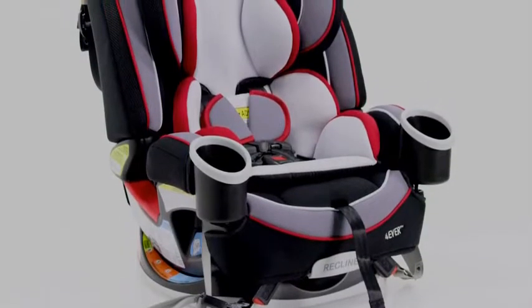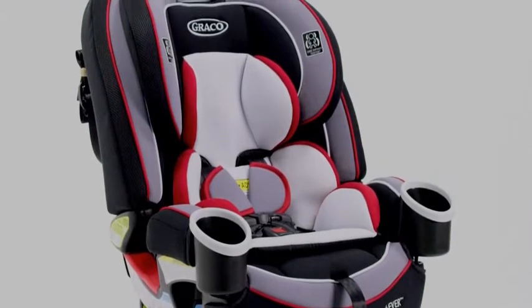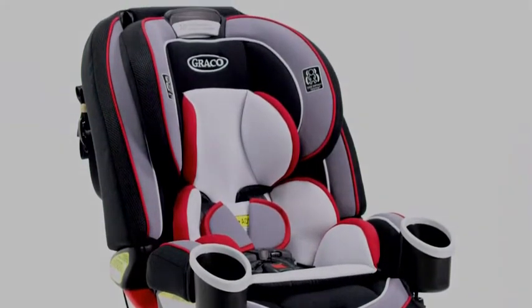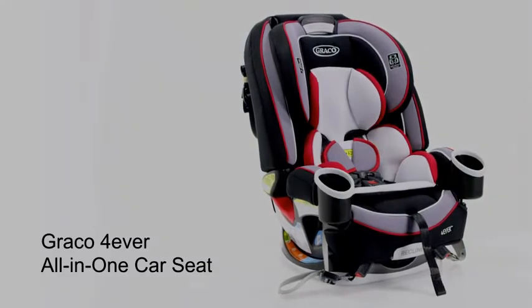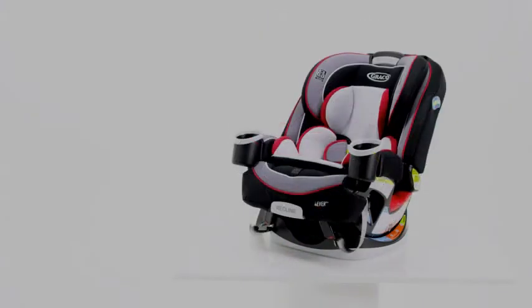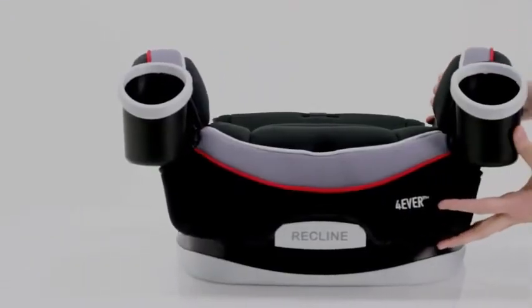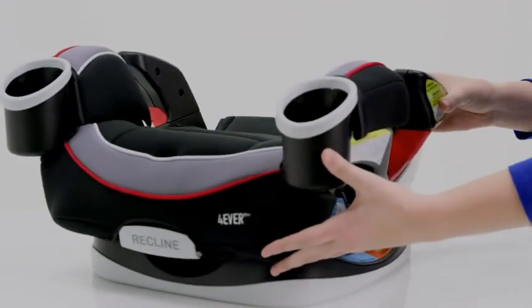So if you've been counting, that's at least two car seats until your child is over 100 pounds. Unless you purchase an all-in-one seat, like the Graco 4Ever All-in-One Car Seat. It changes from a rear-facing infant, to a forward-facing toddler, to a high-back booster, to a backless booster for kids ranging from 4 to 120 pounds.